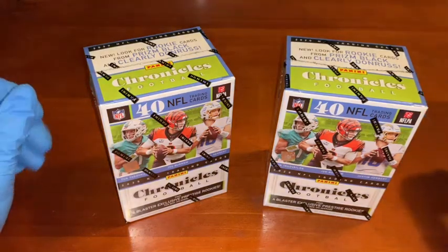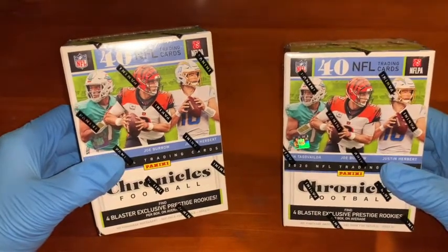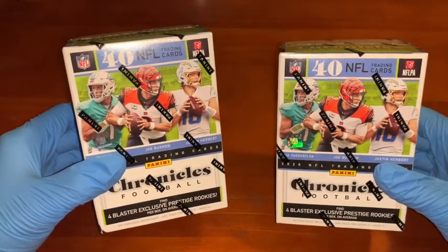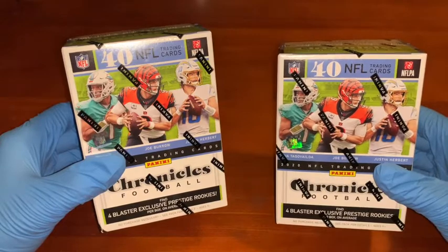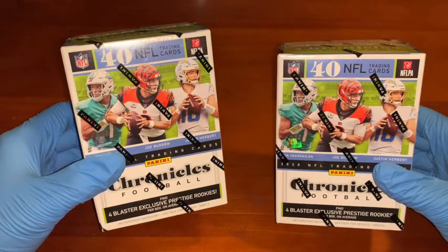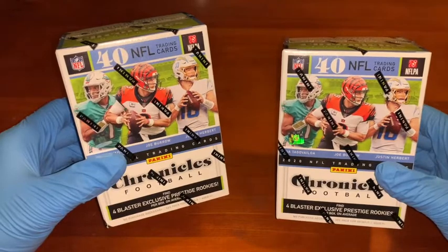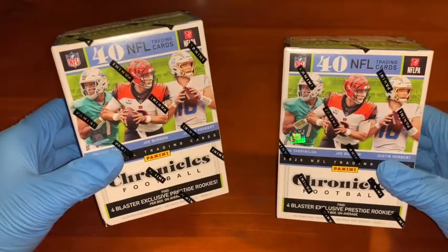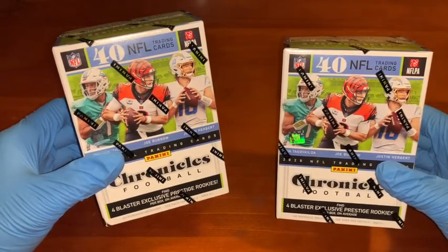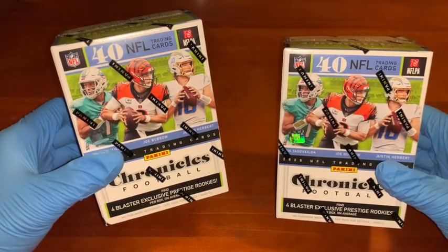What's up guys, this is the Cardinal. Today I've got two 40-card blaster boxes, Panini Chronicles NFL Football. I bought both of these in Australia online for a very reasonable price. Some of these are going for upwards of $100 Australian at the moment — $90 US if you're watching over there. I got them for a reasonably good price, but these are a quality pack, which is why I'm wearing gloves today.